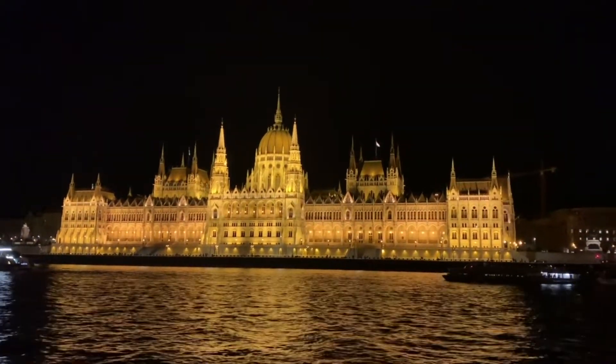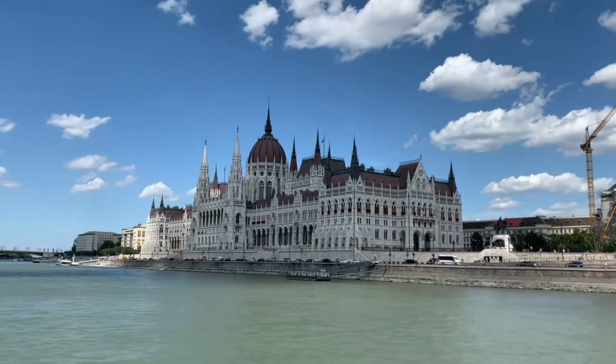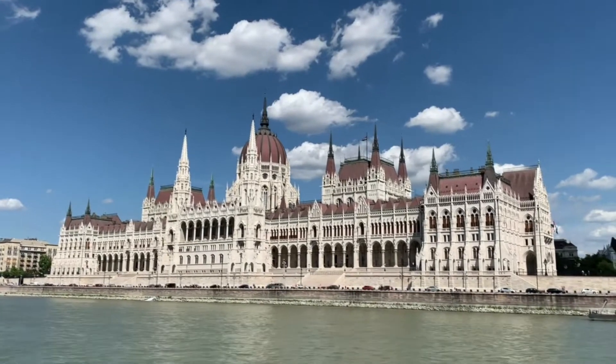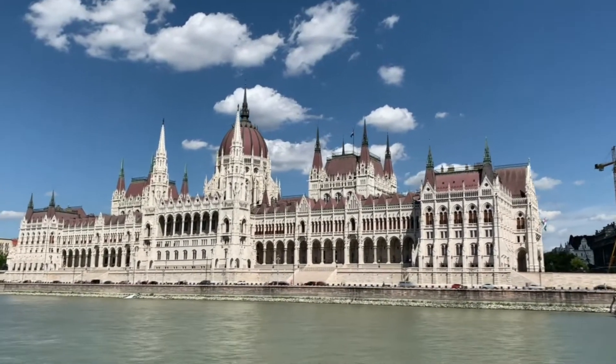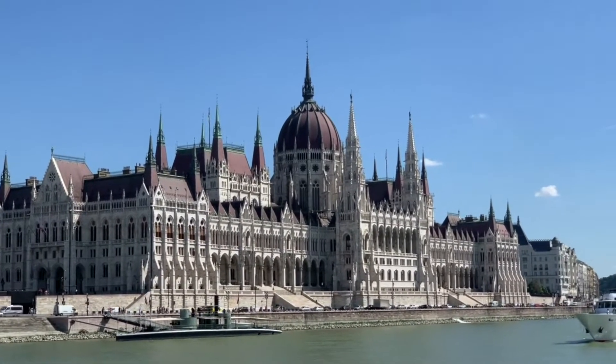We loved the cruise so much that we did it a second time the next day, just because we wanted to see it in daylight too. Budapest is a sprawling metropolis filled with outstanding architecture and some genuinely brilliant attractions. So whether you want to sightsee, party or explore a new city, Budapest is an absolute must.